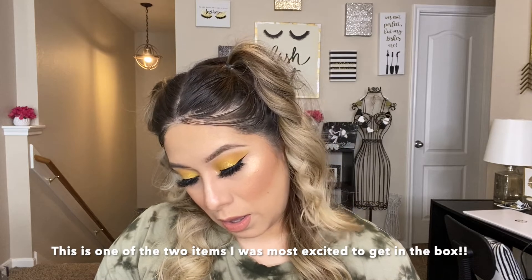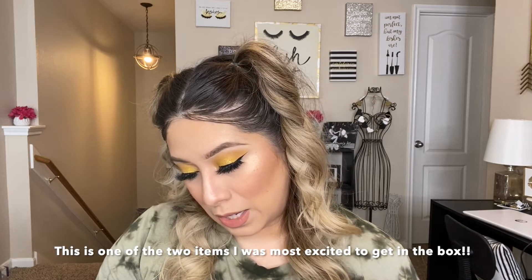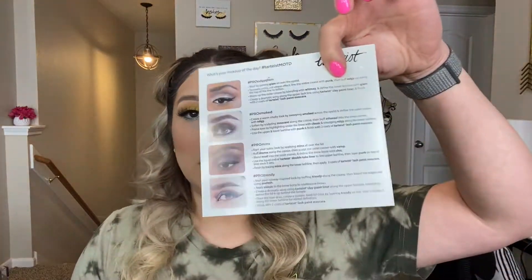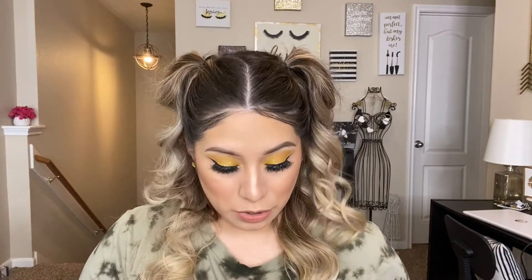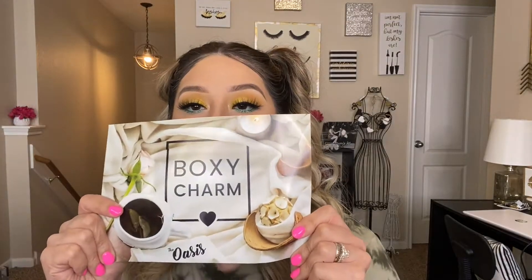Going back to this — it's beautiful, it's so pretty. I am super excited about this one. It has all mattes and then the side has four shimmers. So that's the first thing I got, and it comes with this little guide to give you some inspiration on what combinations to do.